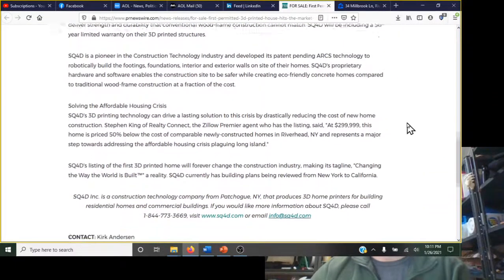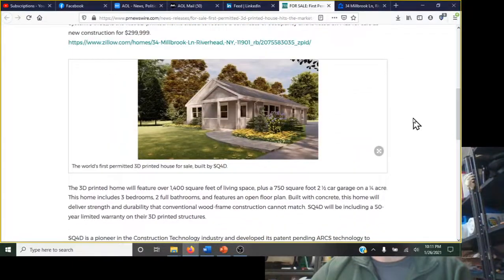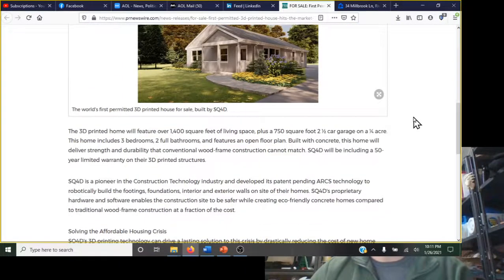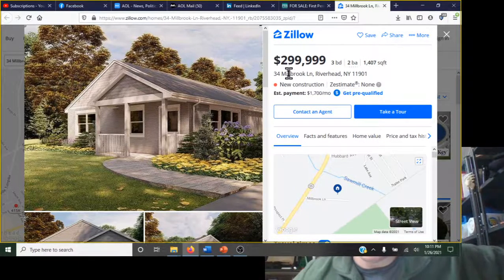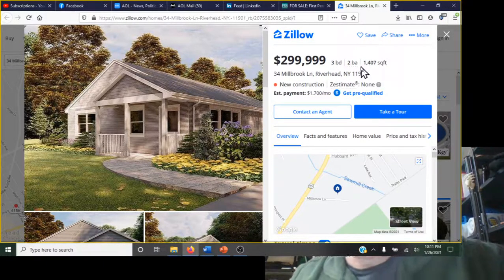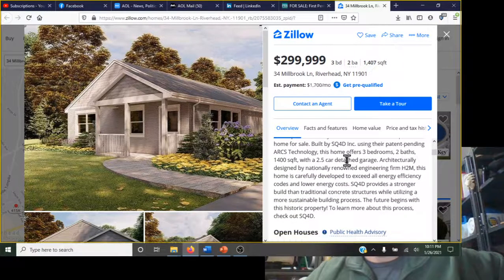SQ4D is based in New York and they have an entire ecosystem of systems to print homes. They've listed their home on Zillow for $300,000 — a three-bedroom, two-bath, 1,407 square foot home. It's new construction, and $300K for a three-bedroom is actually below market value. Within just a day of listing, it became the first 3D printed home for sale.